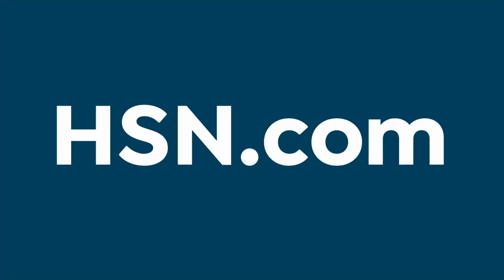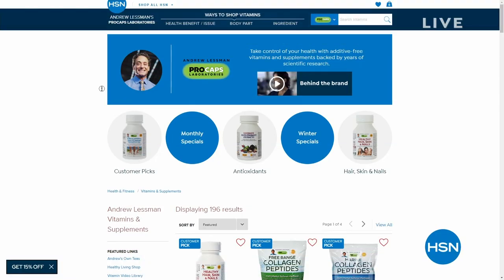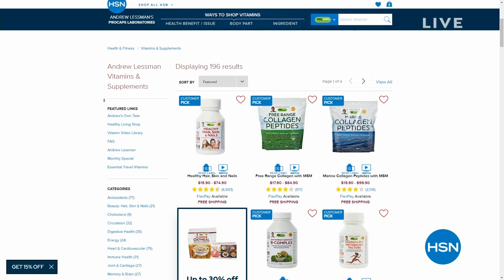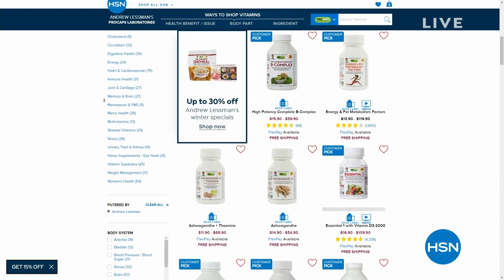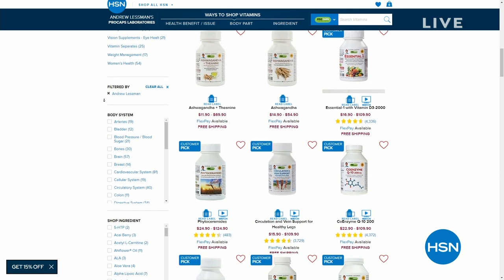That's a wrap for our five-in-five. While you're on hsn.com picking up any of these great items, you can also search Andrew Lessman if health and wellness is top of mind for you — we have special pricing, free shipping on many items, and thousands of customer reviews.